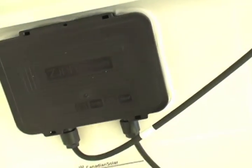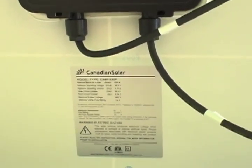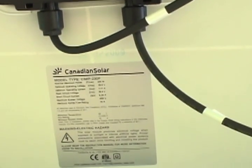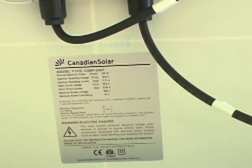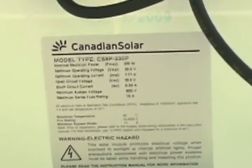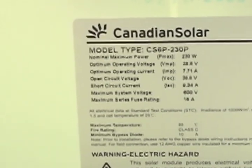The Ontario Microfit Program for solar panels requires some Ontario content for the system components. For 2010, the program requires 40% Ontario content. Starting in 2011, the system must include 60% Ontario content. More and more solar panel, inverter and mounting system manufacturers are setting up manufacturing facilities in Ontario in order to meet these requirements.